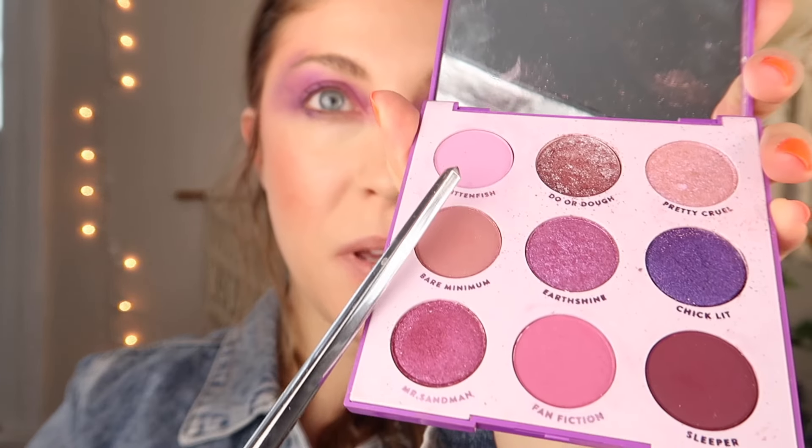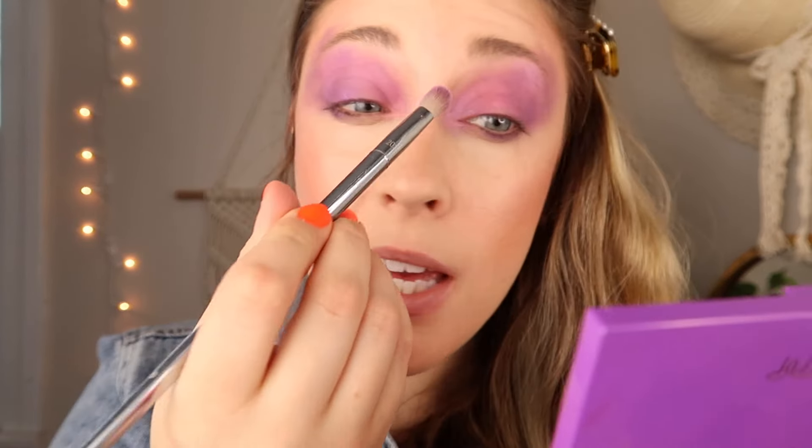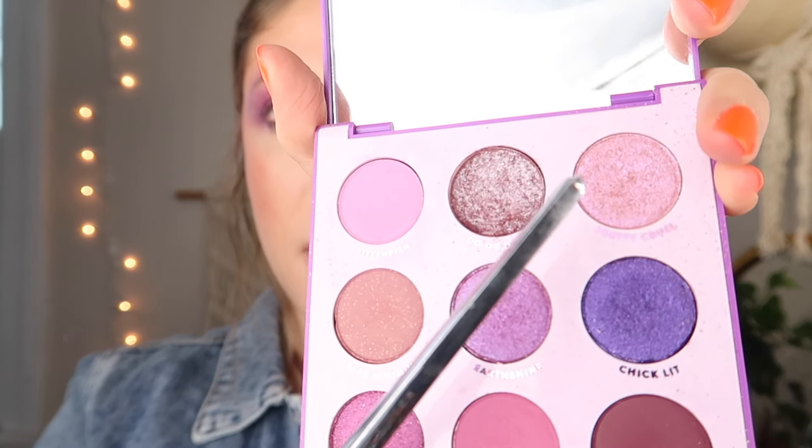Next I'm going in with Chiclet — a really pretty purple color with a shiny undertone — and I'm popping that on the lids at the edge. You can build this color up; it's very shimmery. I'm going in with Kitten Fish, a pink color, just to blend the pink and make it look a little more opaque. Then I'm going in with Pretty Cruel, a shimmer color, and I'm using that on the brow bone.